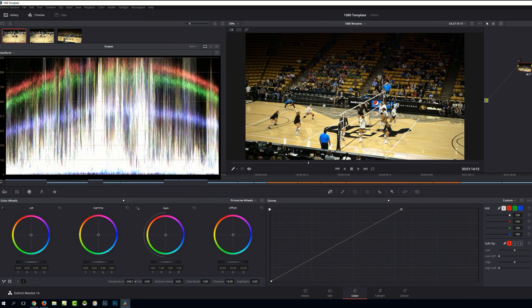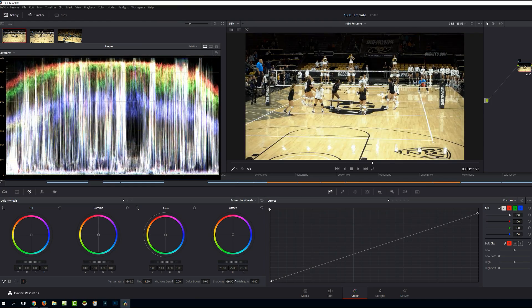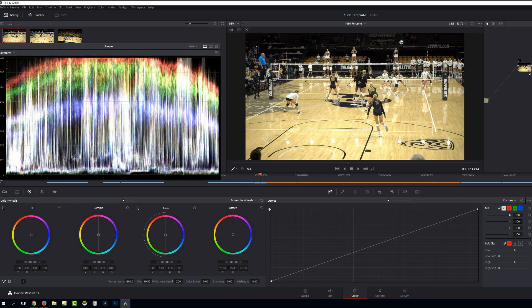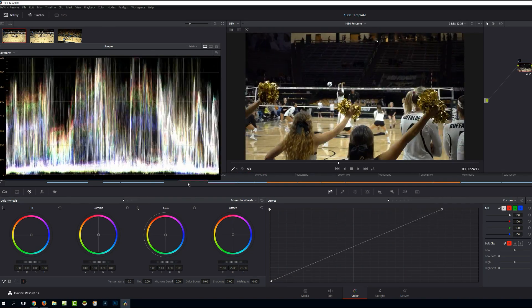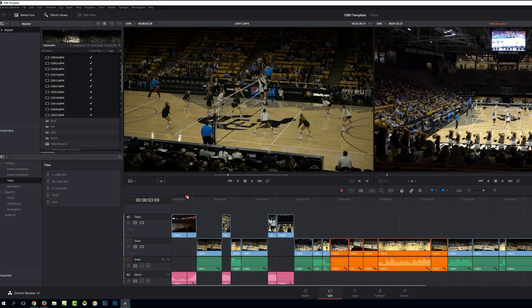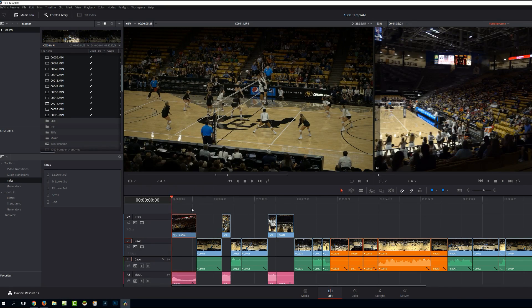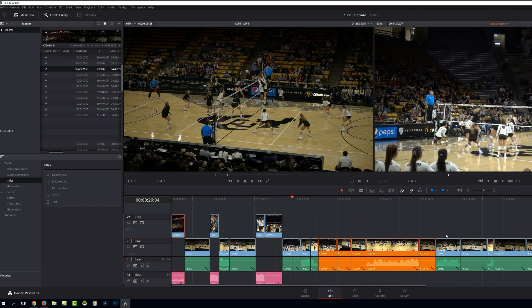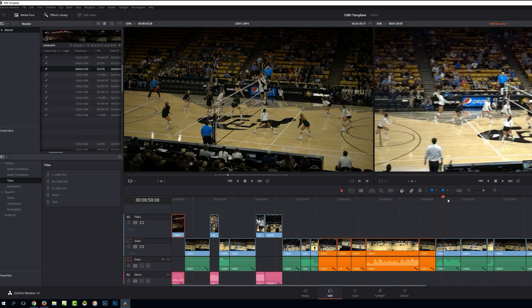I was a beta tester for Premiere Pro and I found an issue they had with saturation. They acknowledged the problem and they never fixed it. I kid you not — my Adobe contact said there was only one person that could fix it and he was on vacation when I asked about it. And I guess it's a really long vacation, because as far as I can remember it never got fixed, and that was well over a year after I mentioned it to him.